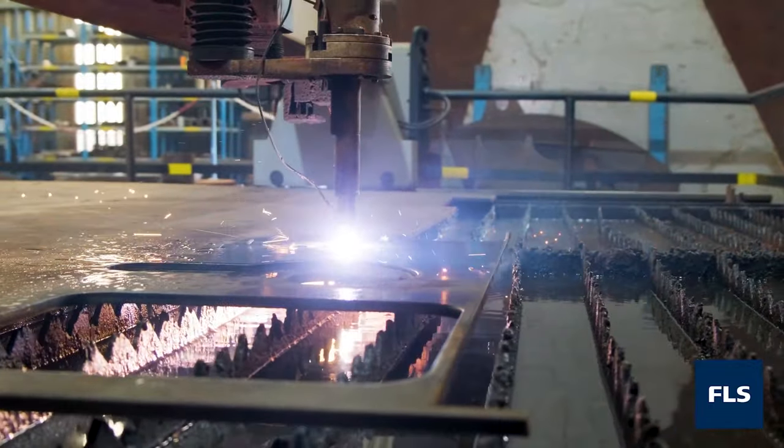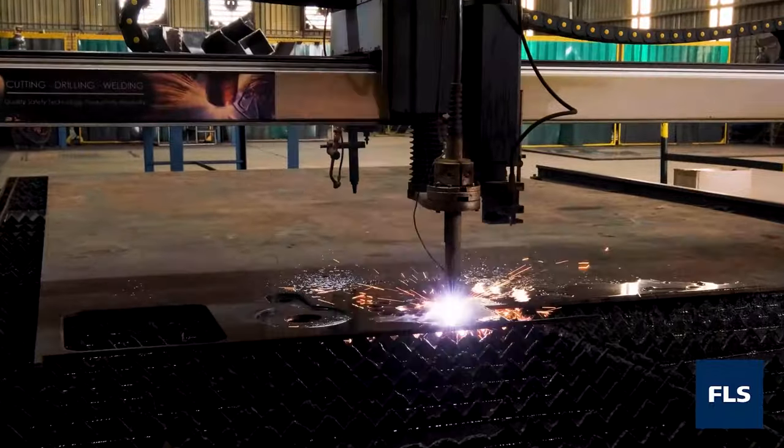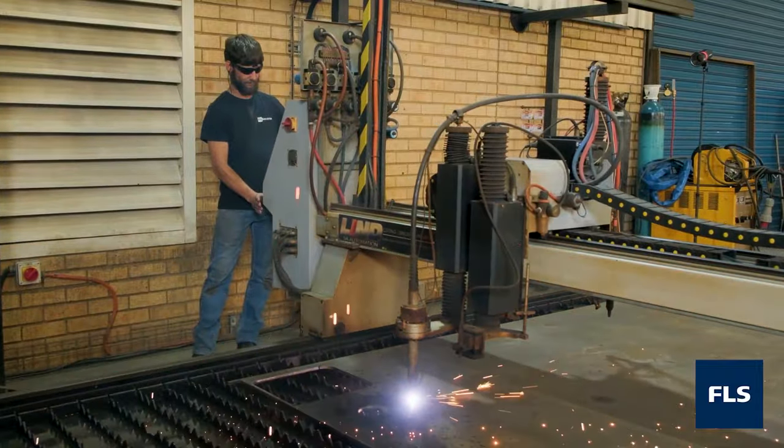Our in-house fabrication bay hosts CNC plasma cutting, brake press plate bending, and a submerged arc welding manipulator for shaft journal repairs, all under a 10-ton overhead crane.